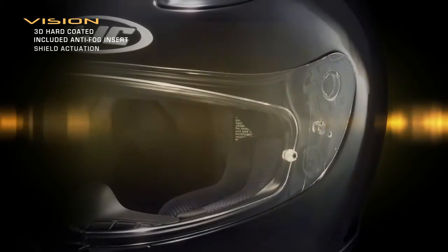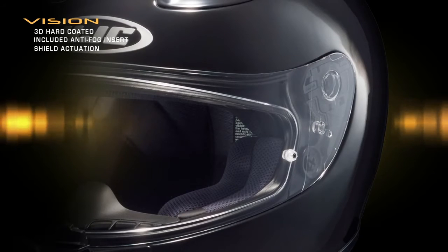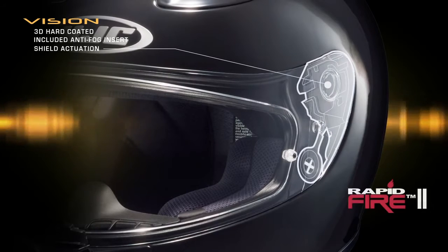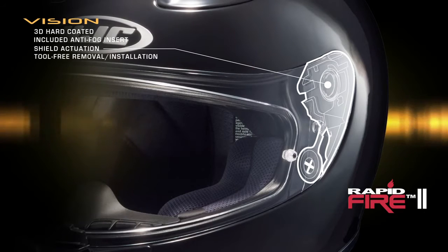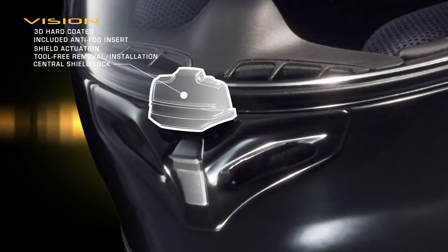Shield actuation comes in the form of HJC's exclusive Rapid Fire 2 system, featuring effortless tool-free removal and installation, while an integrated central shield lock ensures a balanced, ultra-secure seal.